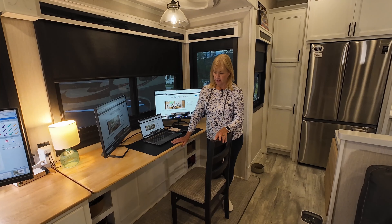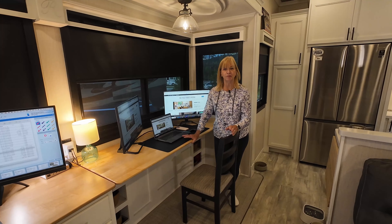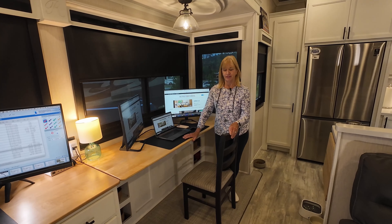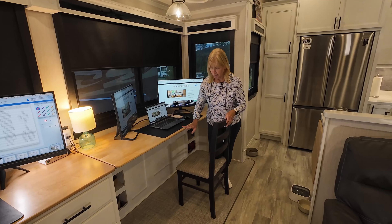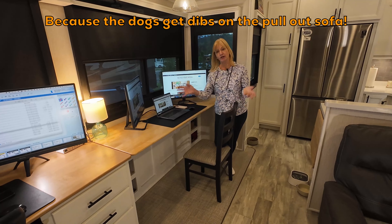I also came up with another idea when one of my sons said, well, where would we sleep when we came to visit? And I said, we can move this chair out and they could put an air mattress down there. There's plenty of room for everyone.